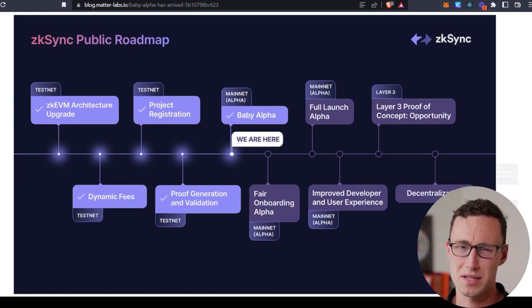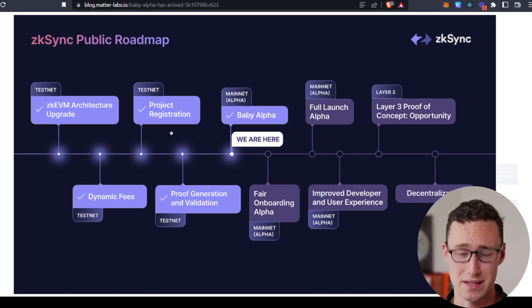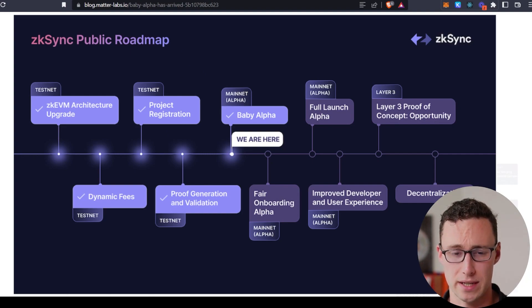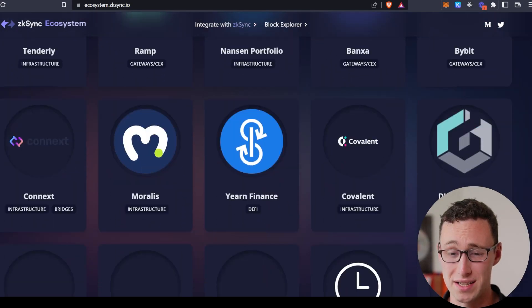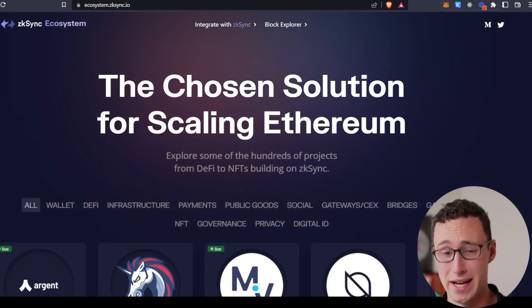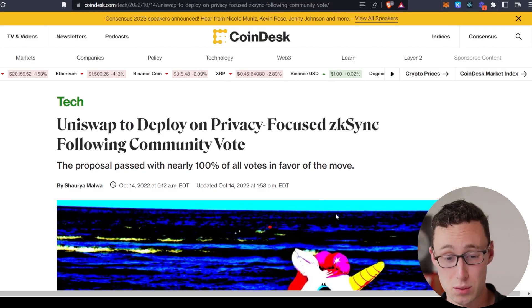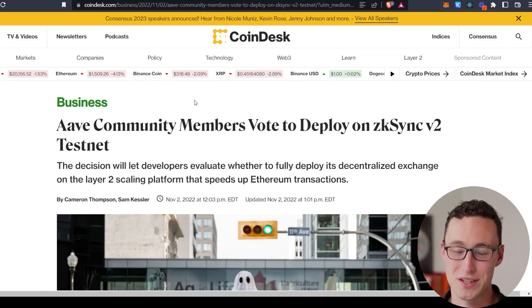Let's talk about some of the projects coming up soon in the ZK Sync ecosystem, because this is one of the things that really attracted me to this project. They have over 150 dApps getting ready to launch on ZK Sync when ZK Sync 2.0 finally goes live. Some of these are probably dApps you've already heard of — Uniswap is deploying on ZK Sync, and Aave recently passed a community vote — as of earlier this morning — to deploy on ZK Sync v2. So that's two of the biggest DeFi applications already preparing to launch on ZK Sync.